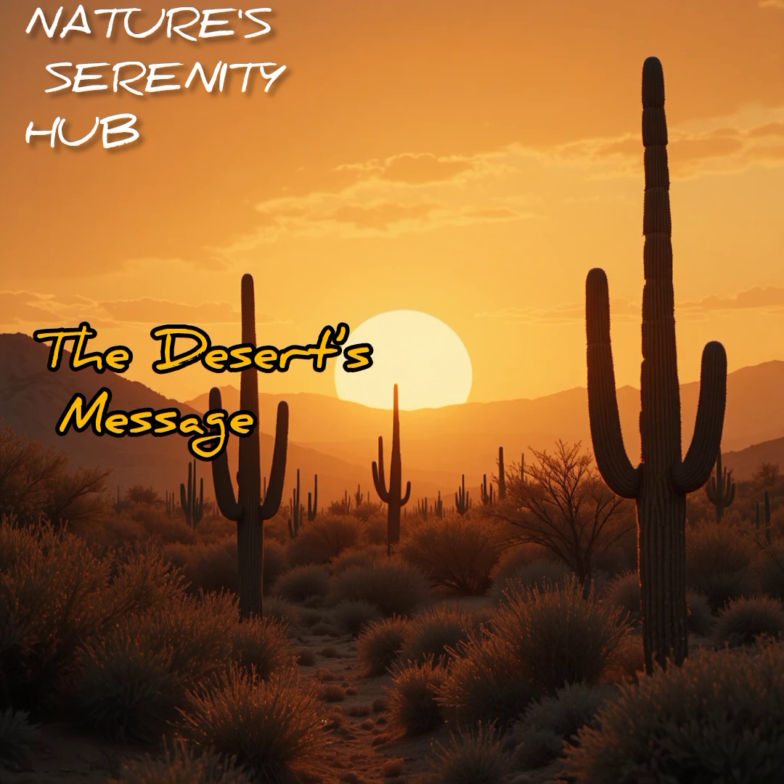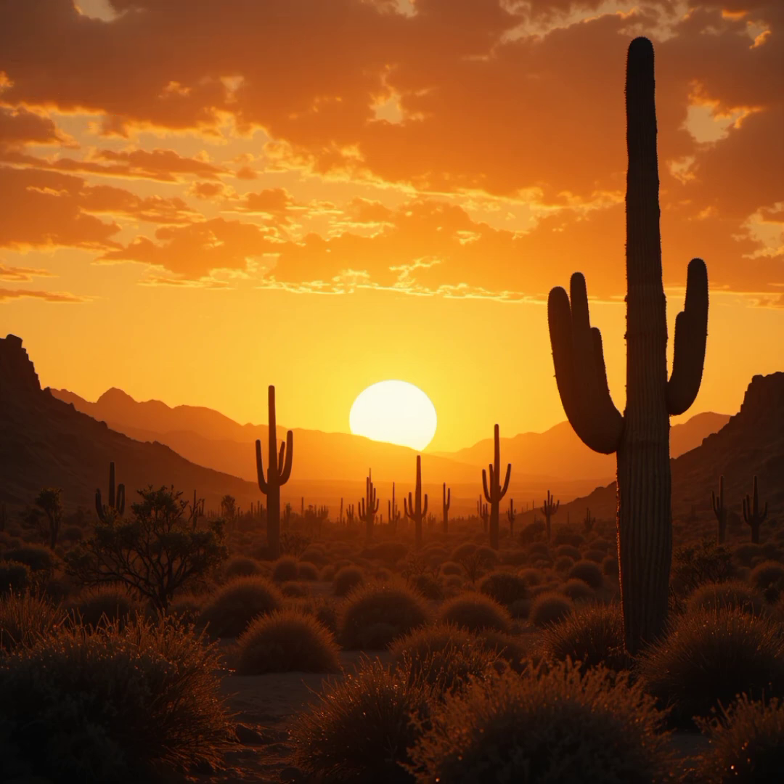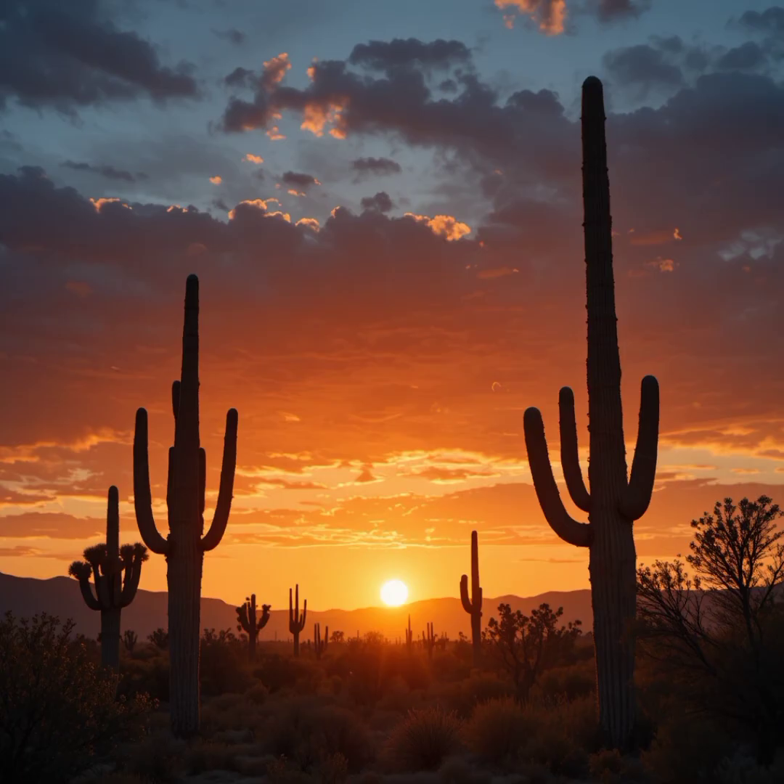The desert's message: in the silence of America's deserts, life finds a way. These plants remind us — strength isn't loud. It's silent, and it grows under the harshest sun.